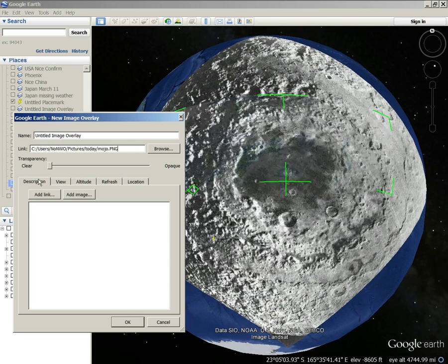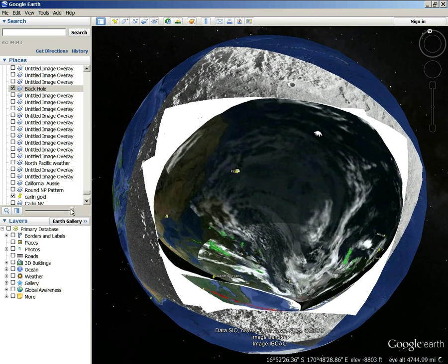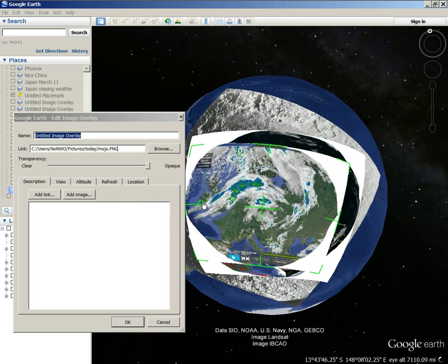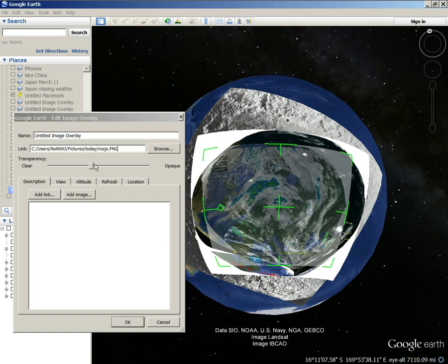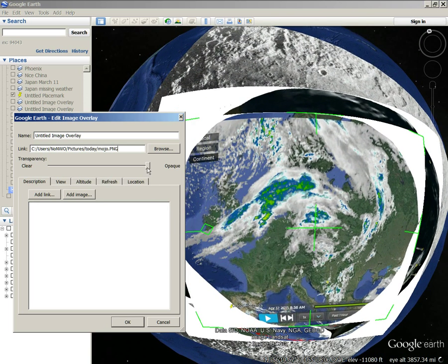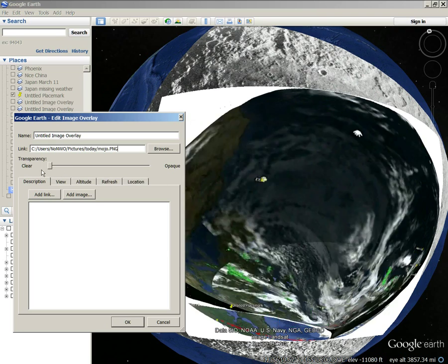This is also the lunar south pole pattern here too. Let me show you this over the top of the black hole — with the black hole or whatever. Let me adjust it a little bit. Get right in there. Wow — it's right in there. Very interesting.